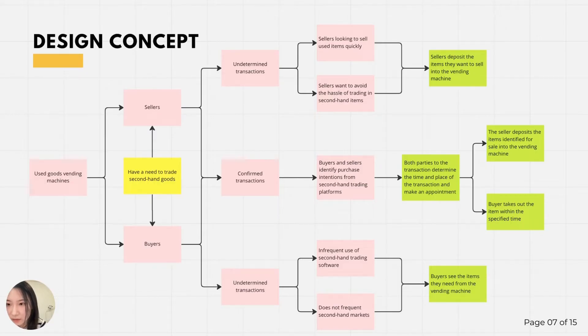It can be a stand-alone trading channel or used in conjunction with second-hand trading software. At the same time, it can run two-way between buyers and sellers, and they can each use it independently.